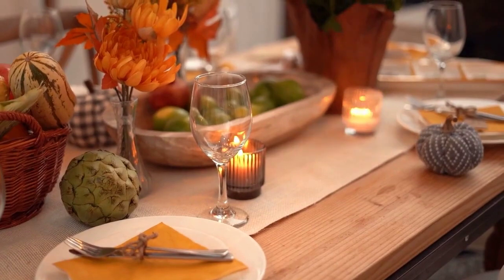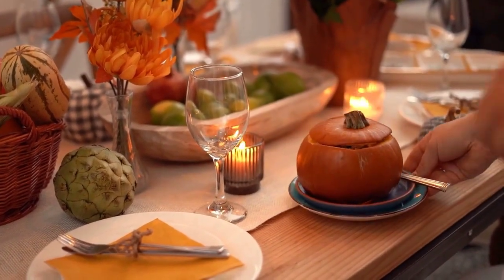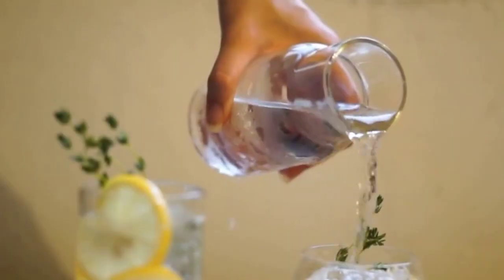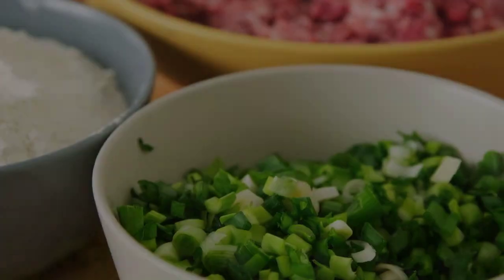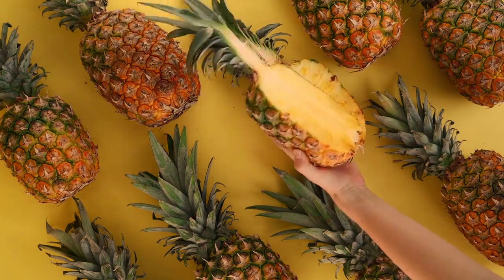Now, let's explore the aisles of a supermarket together and discover some diabetes-friendly food options. Look for low-sugar or sugar-free options when it comes to beverages like unsweetened tea, water, or sparkling water. For snacks, opt for nuts, seeds, or sugar-free yogurt. And when it comes to carbohydrates, choose whole grain alternatives like whole wheat pasta or sweet potatoes.